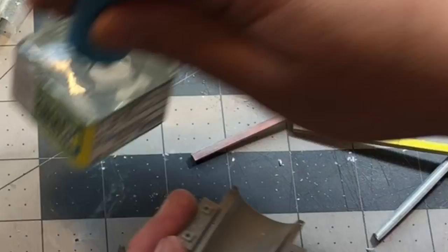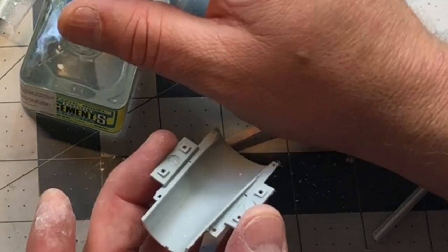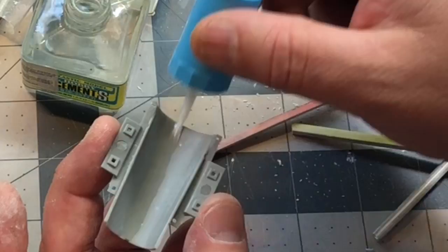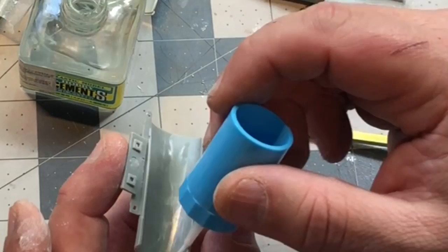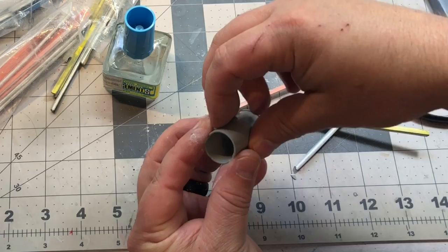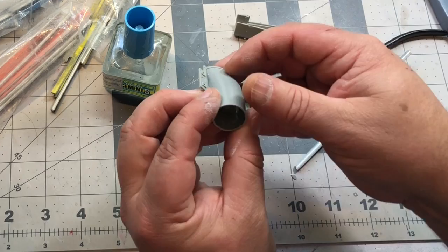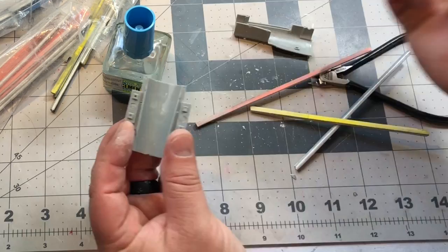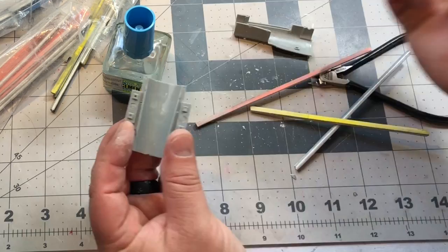What's really going to help is taking some Mr. Cement S — you can use any extra thin but I like this for this application — and just running it along inside there. It should smooth down scratches and give a nice smooth surface. Once I put the two intake halves together, I can also run a bead of Mr. Surfacer right along the seam back in there and that should take care of it.